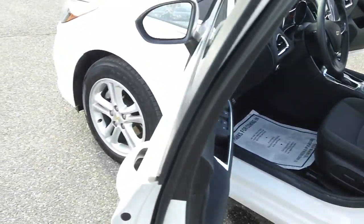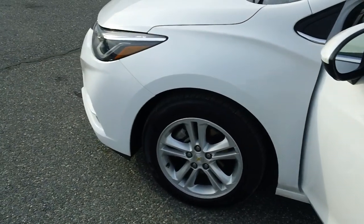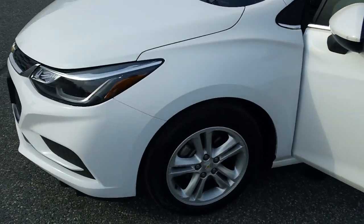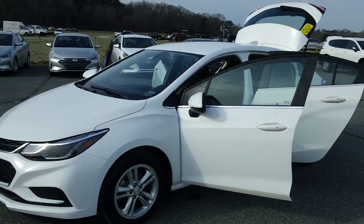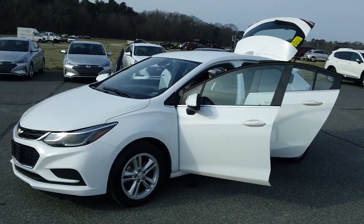Remember, this vehicle comes with a fresh Maryland state inspection, clean Carfax, and it's priced to sell. 800-655-3764 is the number to call, or see this vehicle online right now at PrestonMotor.com.